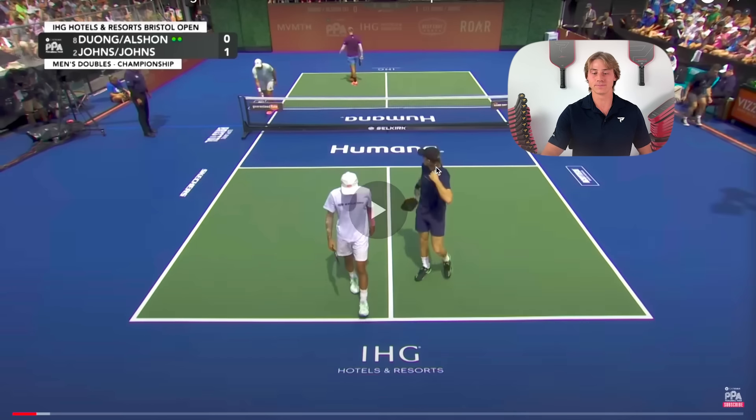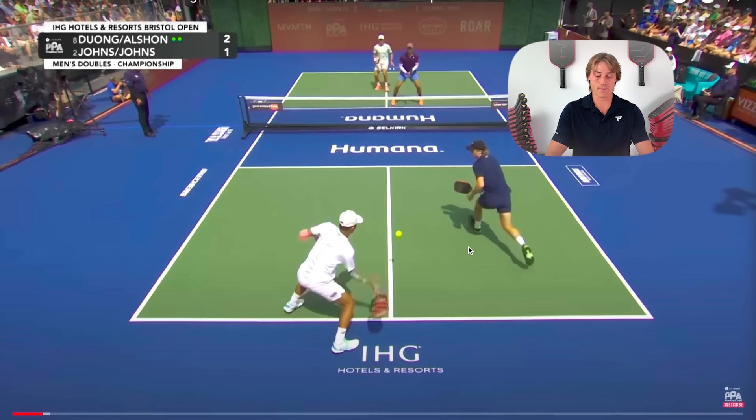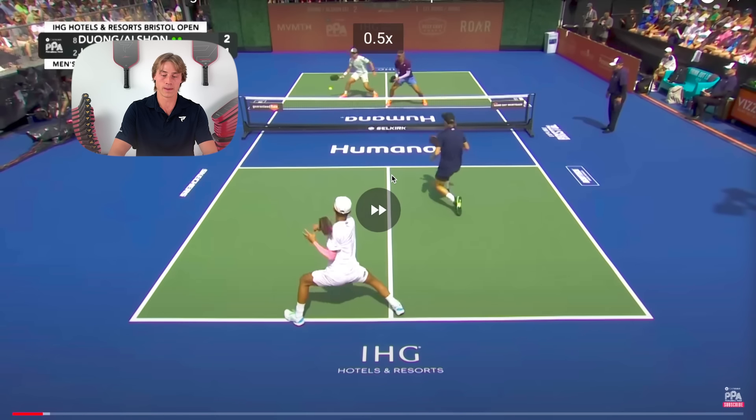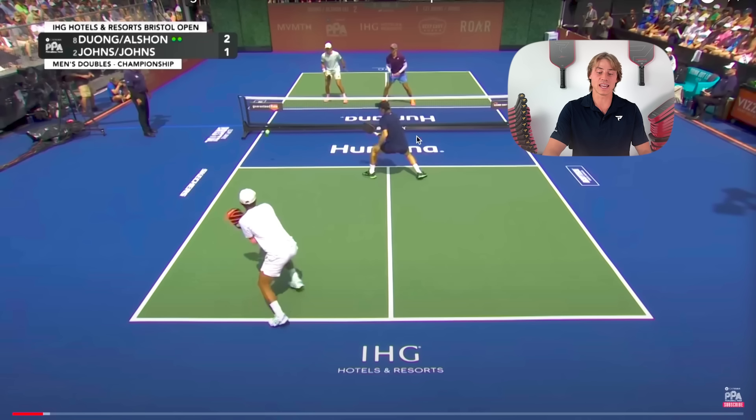This is another good point to show what Quang and I are trying to do this match. The return lands in the middle and without hesitating, Quang and I have talked about this — he's going to take this ball so I can move forward. As he makes contact, I'm already two steps into the kitchen. In theory, I can crash the next one.